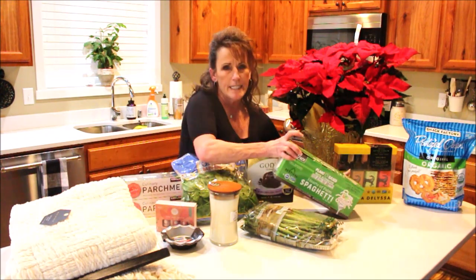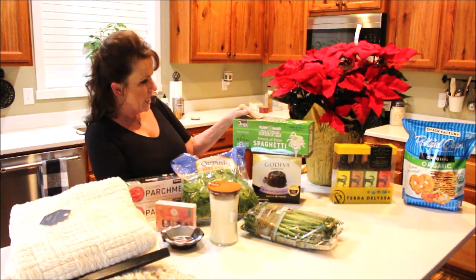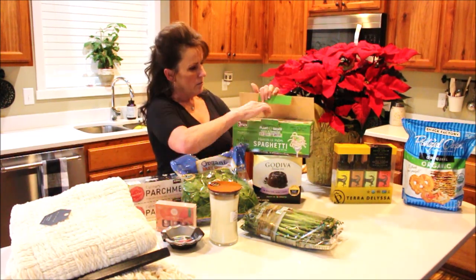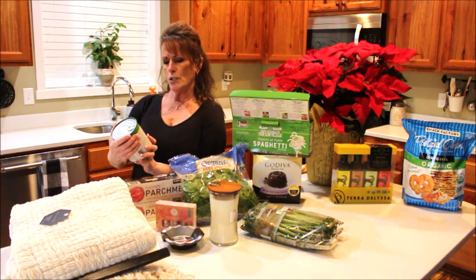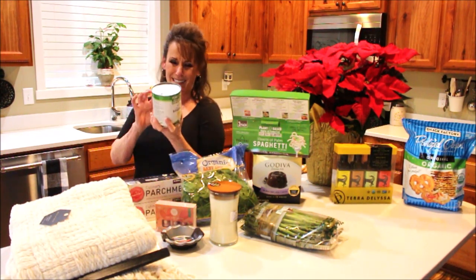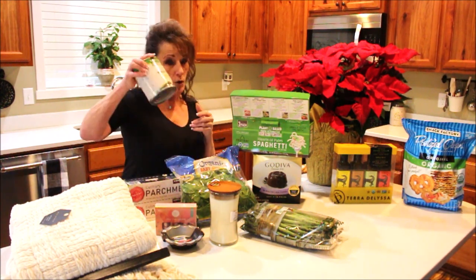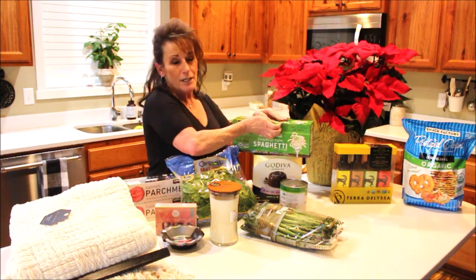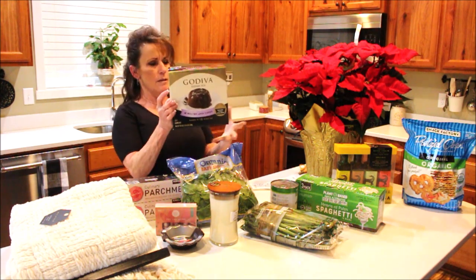I've seen these a couple of times and finally grabbed them — hearts of palm spaghetti. It's a pasta alternative that comes in a brine in cans, and there are three cans in the pack. It's keto-friendly at only two net carbs and 20 calories per one-cup serving. I'm going to try it out and give you my honest opinion. I'm kind of craving spaghetti, so that's why I went ahead and bought it — $9.99.